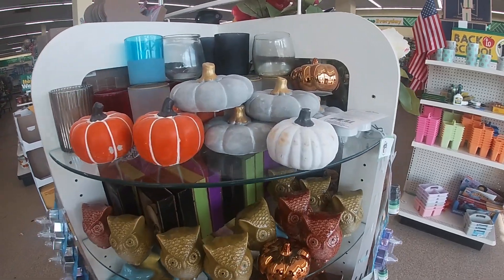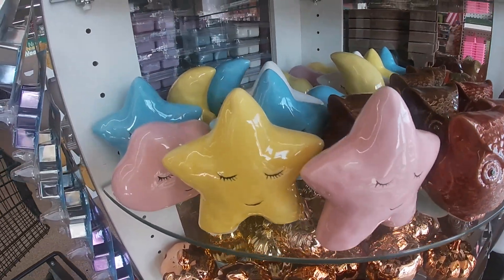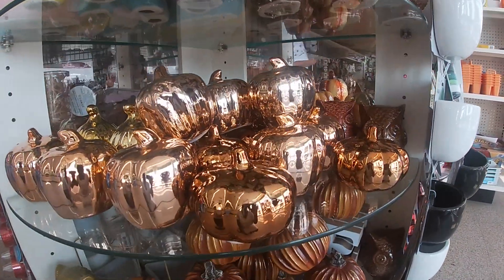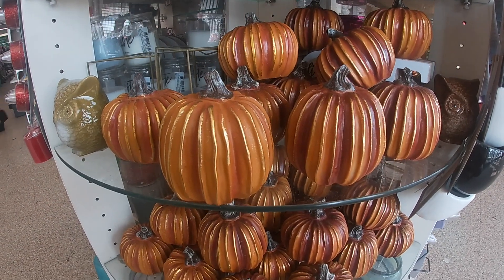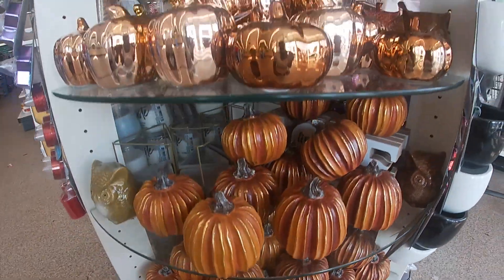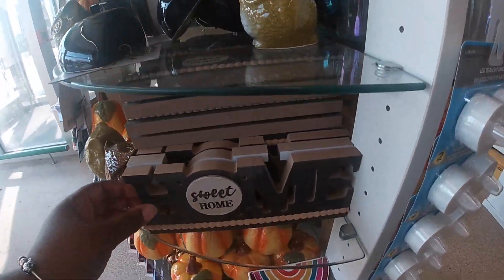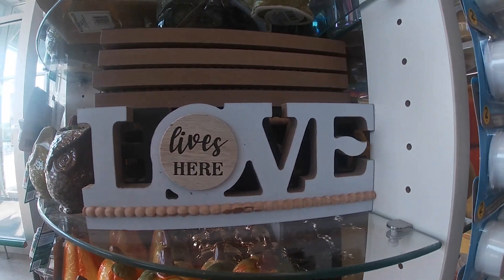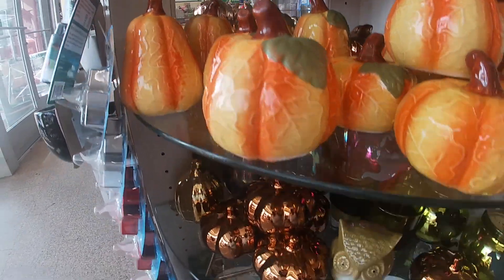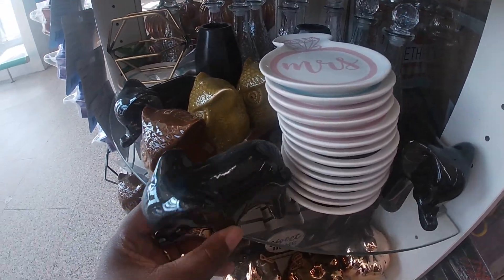Okay guys, I am in a second location. Oh, they brought these back — these were here last time, they are so cute. I have the owls and I have these pumpkins here, these are really pretty. More owls. Home sweet home, love lives here. Oh look at these — we did see the elephants last time but not in this shape. They have these in black.